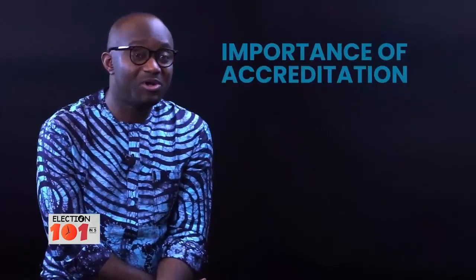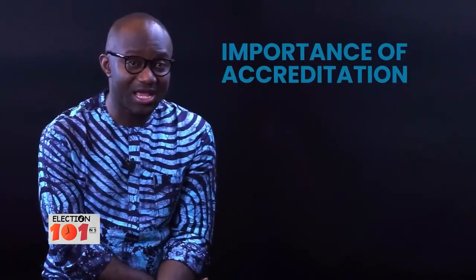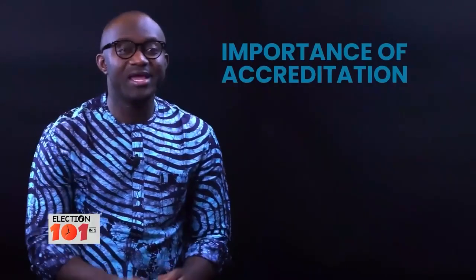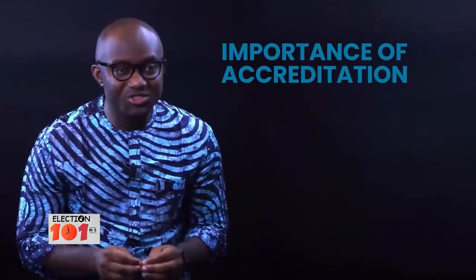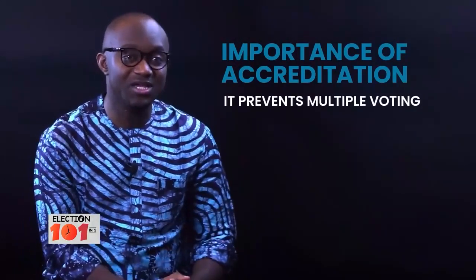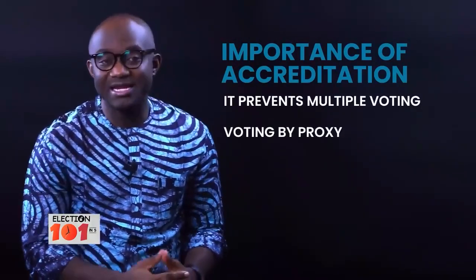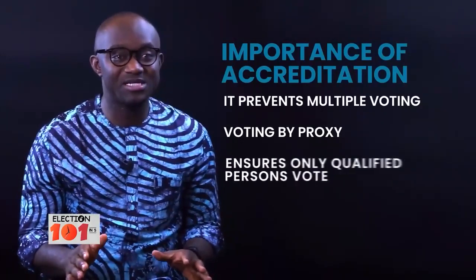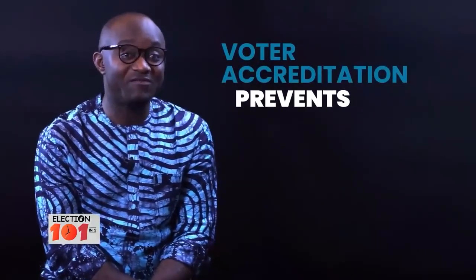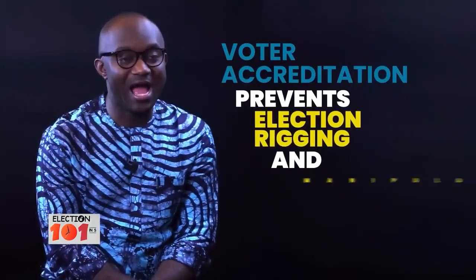For those who ask why accreditation is important in an election: the reason why accreditation of voters is important is because when accreditation of voters is conducted, it prevents multiple voting, voting by proxy, and it ensures only qualified persons vote in an election. In other words, voter accreditation prevents election rigging and manipulation.